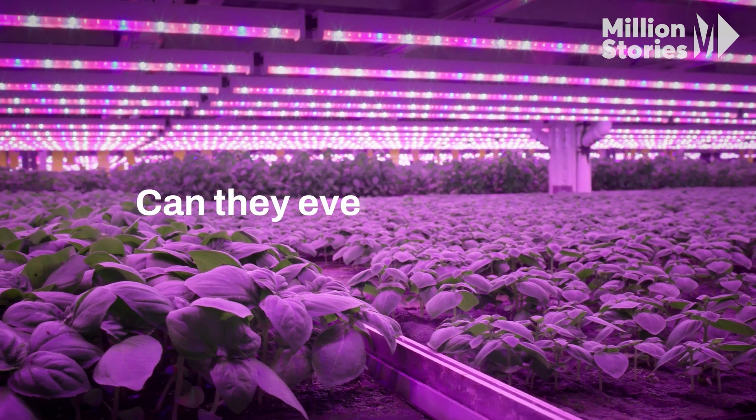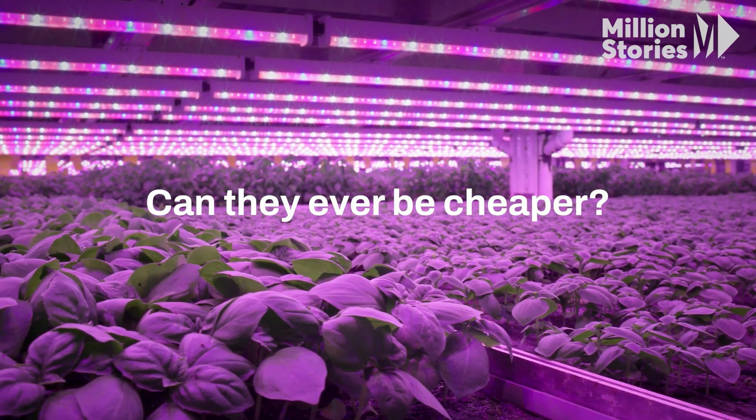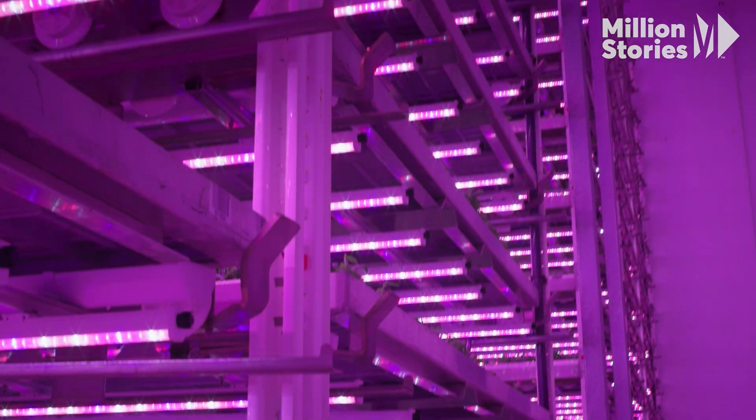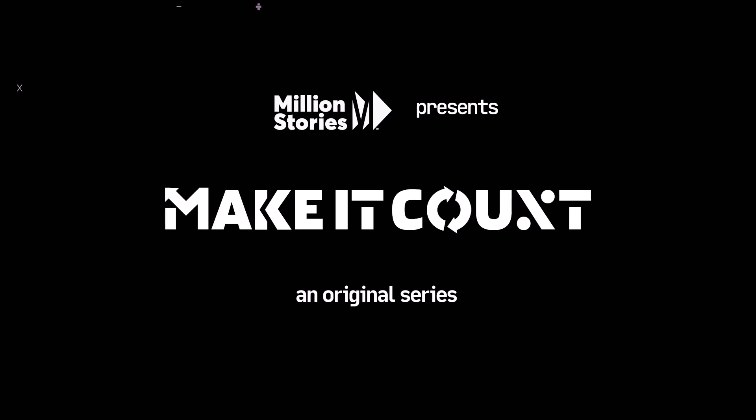The question is: can they ever be cheaper than farming the old-fashioned way? We work on whether we can grow something at a price for all to eat, and if we crack that, we roll the technology around the world. This is Make It Count, a series on environmental innovations and the math it takes to bring them to the masses.